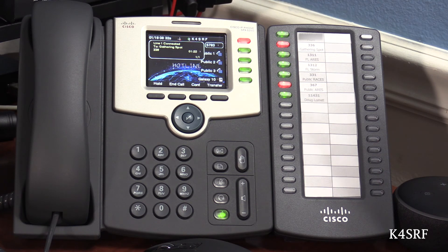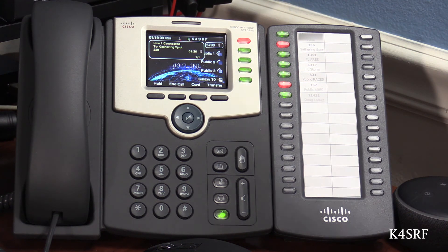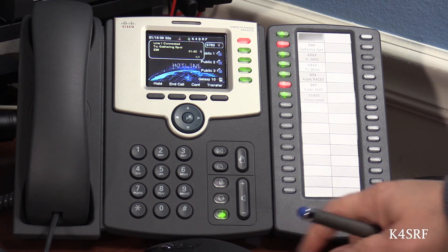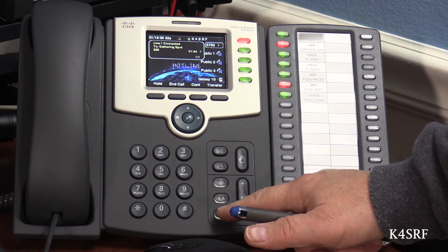'That is perfect. I'm happy to be of service to help.' Well, let me let you go so I can wrap this up — I've got about five other things to do today. Stay safe up there with that snow, and hopefully we'll catch you back on the Gathering Spot sometime. 'You stay safe — watch out for them sinkholes down there.' Alright, take care. 73. 'Take care. 73. Bye bye.' Bye bye.